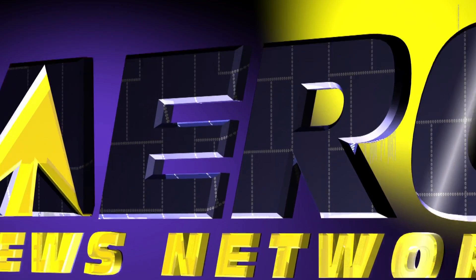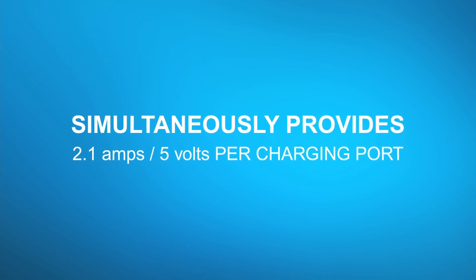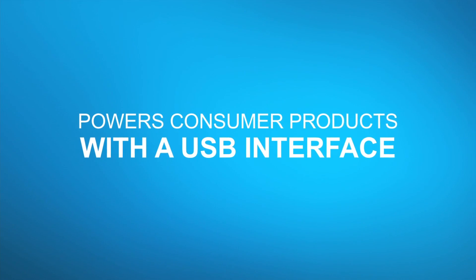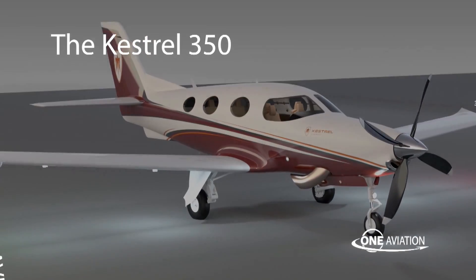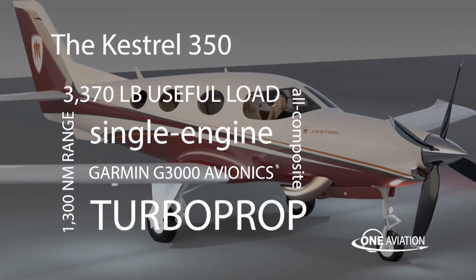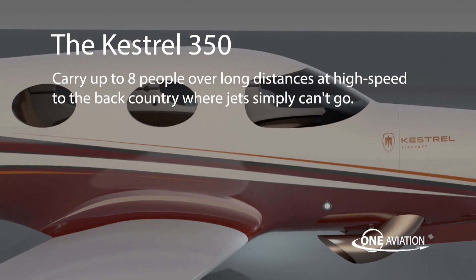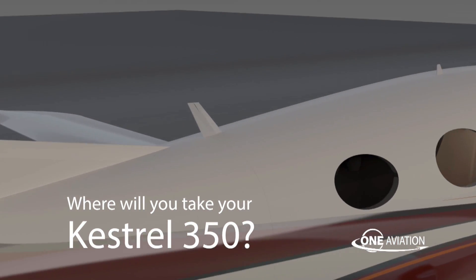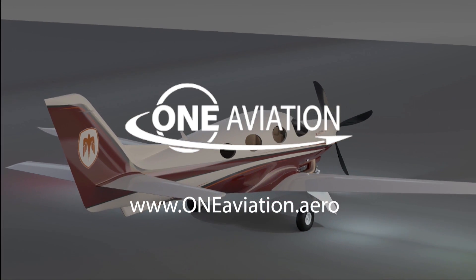Aero TV is brought to you by the TA-102 dual USB charging port. Today's pilots must have power for electronic flight bags, tablets, iPads, and communication devices. The TA-102 dual USB charging port delivers more power with less hassles, available from your local avionics dealer.